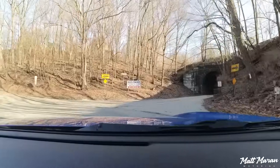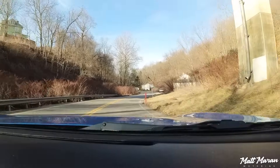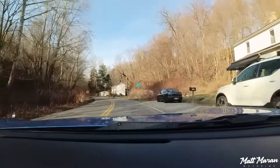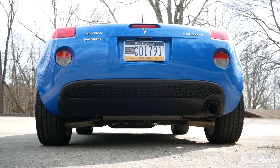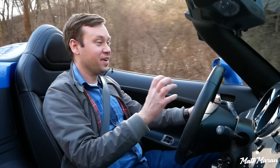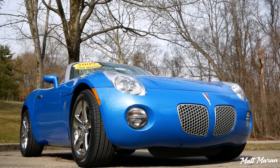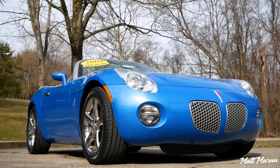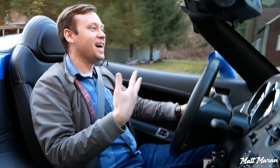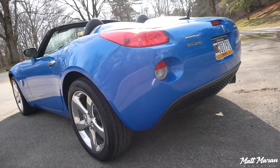Coming over to a tight corner here, let's see if I can get the back end to come out just a little bit. I got a little bit of chirp out of the back end there. I think that's really my only thing I'm noticing — 245s are just way too wide for this much horsepower, unless you just really want all the grip. Pontiac did brag back at the time that this had more lateral grip than its competitors, ever so slightly.